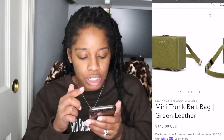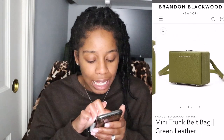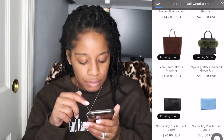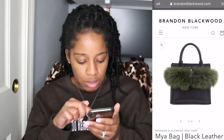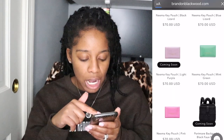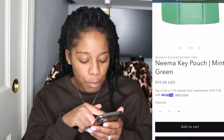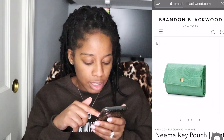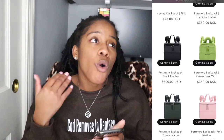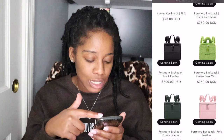I already have the Kendrick trunk bag so I wouldn't get the belt bag version, but it is cute. The Maya bag is cute too, but I don't think I'm gonna get it. This is the Nima key pouch I mentioned — it looks like the six-ring key holder — and it's actually still available to purchase right now. I really like it; in my unboxing video I showed how it holds keys and also has a slot for cards.